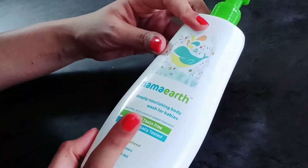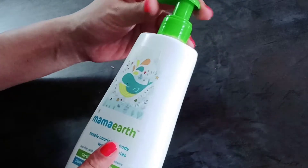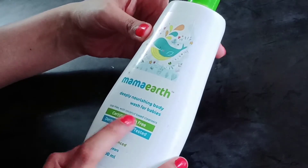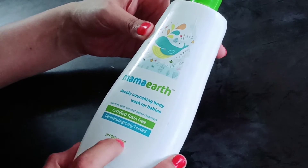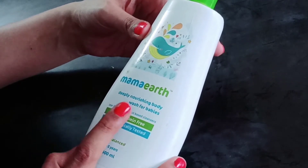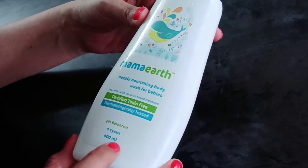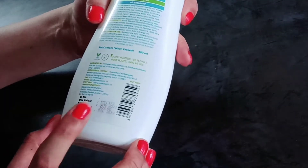So this is our Mama Earth body wash. This is the packaging — it is very comfortable to take out the body wash. It is a deeply nourishing body wash for your baby. It is certified toxin free, dermatologically tested, pH balanced, tear free, and it is a coconut-based cleanser — best for babies 0-5 years. It is 400 ml and its price is 400 rupees.